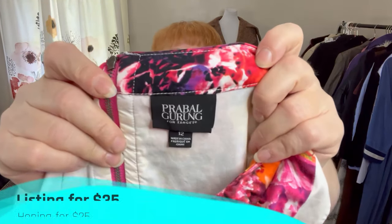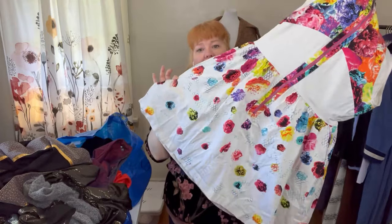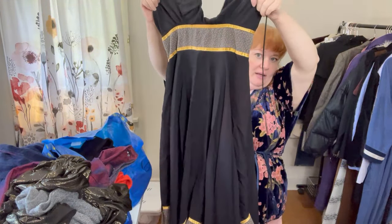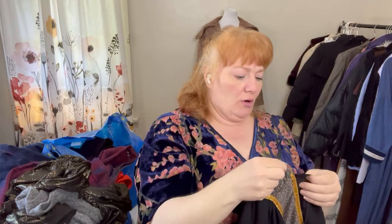I also got this dress which has some staining in the armpit area, which I'm pretty sure I can get out. This is a collab — a Prabal Gurung for Target — and some of those collabs can do really well. It's a size 12, a nice bigger size. It does need to be washed. I don't know if I'm going to fix it or just sell as-is. It's gorgeous, though I'll probably put it on the mannequin.